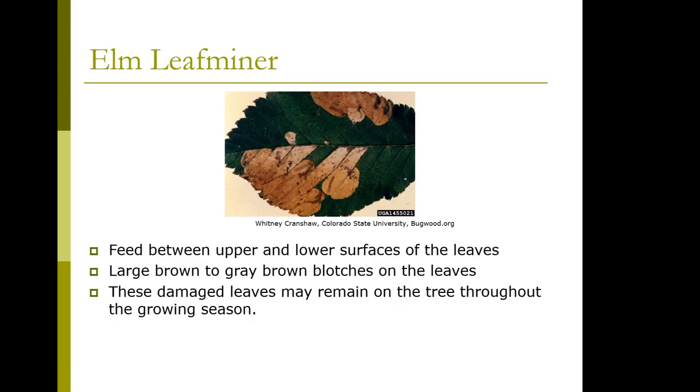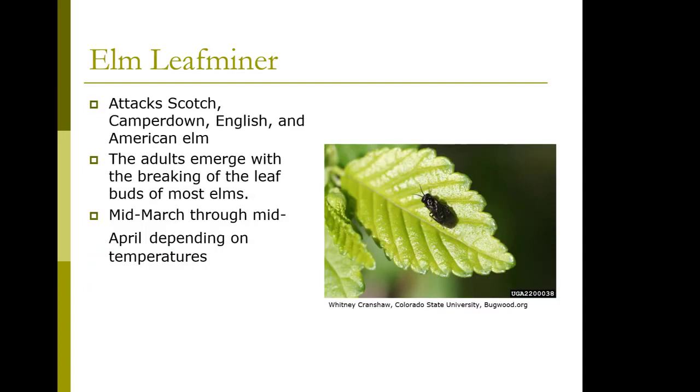Elm leaf miner is going to be found on the Camperdown elm. They feed between the upper and lower surfaces of the leaves, producing large brown to gray blotches. The damaged leaves will just remain on the tree throughout the growing season. Scotch, Camperdown, English, and American elm are all affected. The adults emerge with the breaking of the leaf buds on most elms.